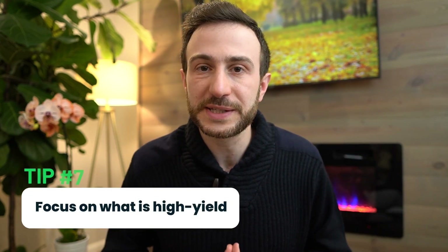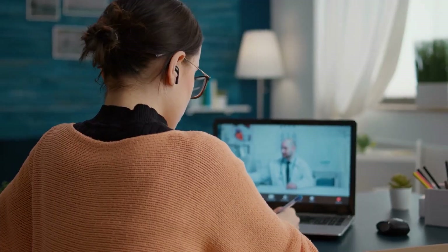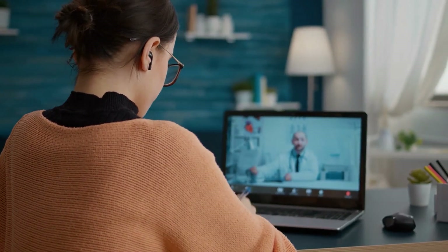Finally, focus on what is high yield. Don't waste time on things very unlikely to be tested. If you have difficulty identifying what is high yield, we have tutors who can help — they'll sit with you one topic at a time, go over the important concepts, tell you what's worth focusing on versus not, saving you significant time especially given your limited study schedule.